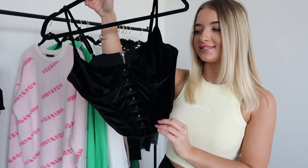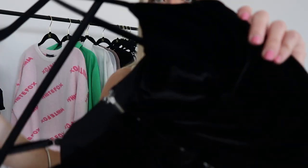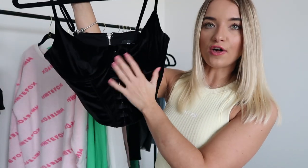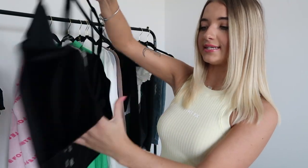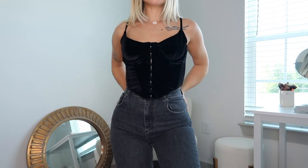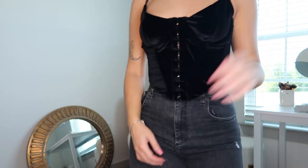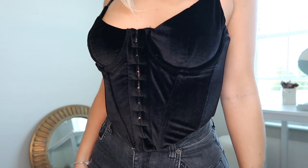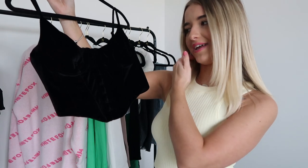Next up we have this bustier style top called the Blinding Lights bustier top and it is this gorgeous velvet material — so soft, really thick, good quality. It does zip up in the back as well. I got this in a size small and I do wish I had gotten all of my bustiers in a size extra small. This one does have adjustable straps which is great because I am short and I love a good adjustable strap. Definitely more of an evening piece.